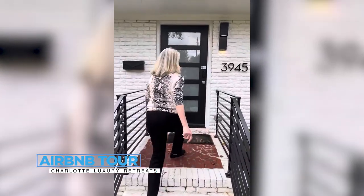Welcome to our Airbnb here in Charlotte. This is a beautiful three-bedroom ranch home that's been completely renovated. All our guests have really enjoyed their experience, with five-star reviews all the time.